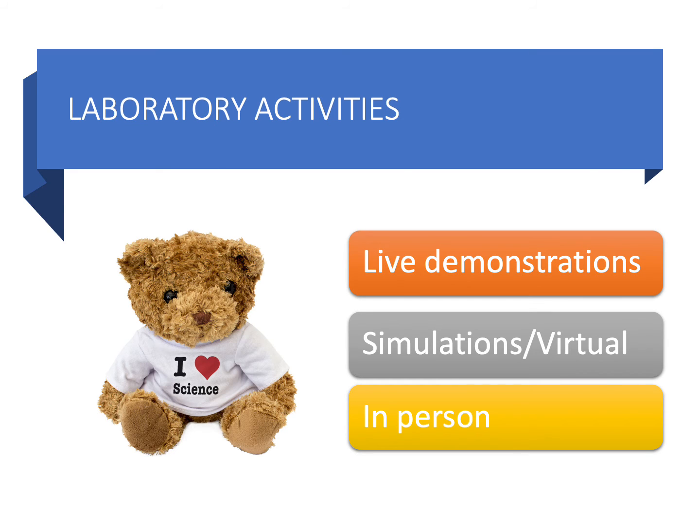We have lots of fun laboratory activities this year. We're looking forward to getting back in the lab and doing some fun stuff. We've already been in the lab a few times just in the first two weeks of school. We have some live demonstrations where I'll show you some things, as well as labs that are both simulations or virtual activities, and lots of hands-on in-person labs that we'll get to do as well.